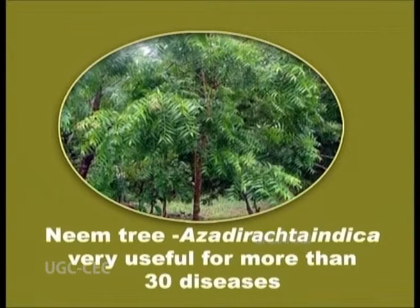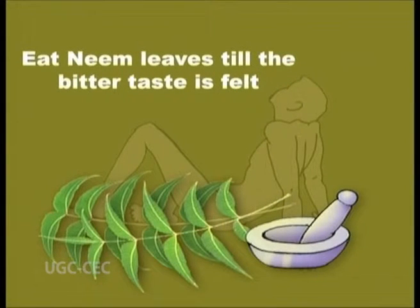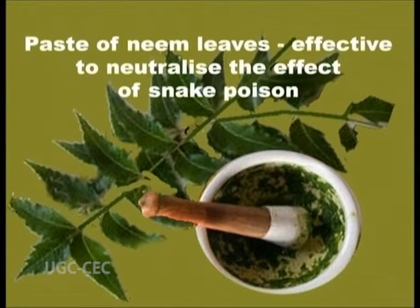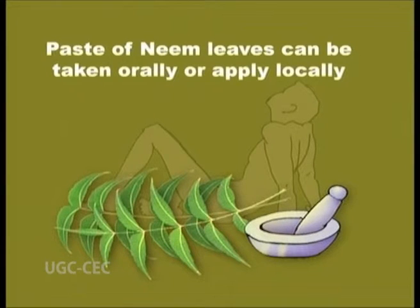The neem tree, Azadirachta indica, a plant of Indian origin, is very useful for more than 30 diseases. Here is a simple process to follow for a snake bite: the patient has to eat leaves of a neem tree. If poison has been mixed into the blood, the bitter taste will not be felt. For a permanent solution, one has to eat a few leaves of the neem tree daily, which will give permanent immunity from snake poison. The paste of the leaves of neem is also effective to neutralize the effect of snake poison and can be used orally and applied locally as well.